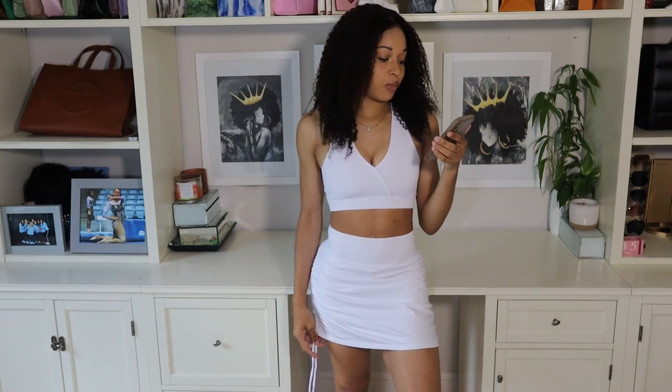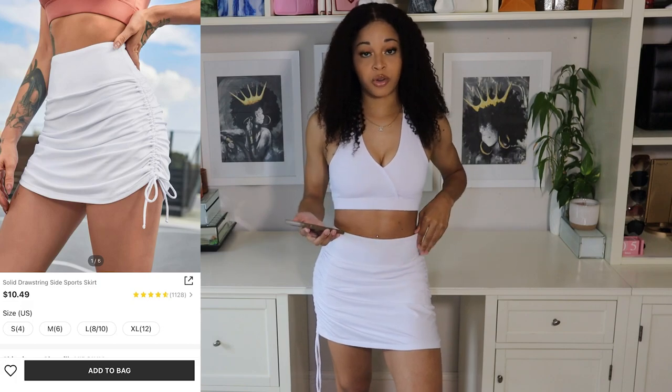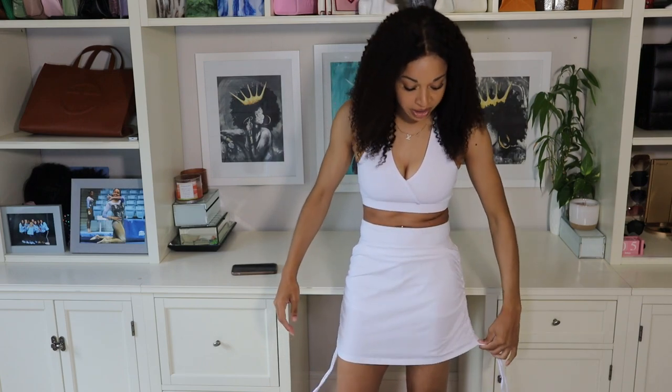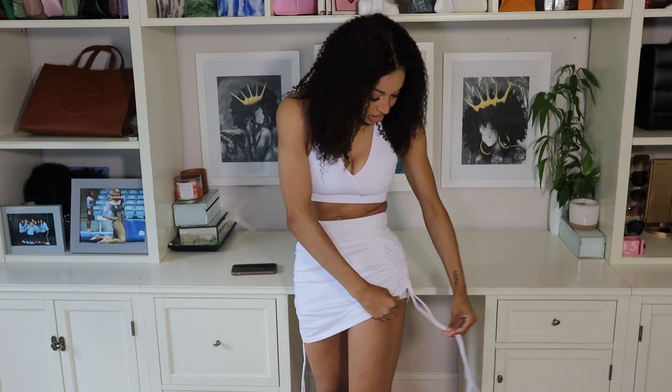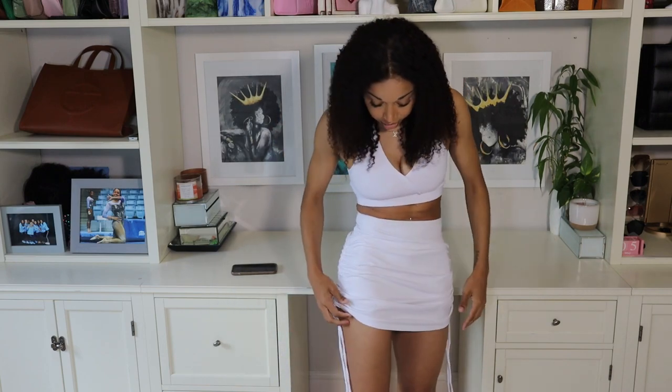Moving on to the next item, I am wearing their Solid Drawstring Side Sports Skirt in a size small. This skirt only comes in the color white. The reason I got this is because it has these really cool string details on the side. Right now it's a basic-looking skirt with a little bit of ruching, and it does have shorts built in underneath, but it gets a lot cuter once you scrunch it up from the side — you can lift it up as high or as low as you want.